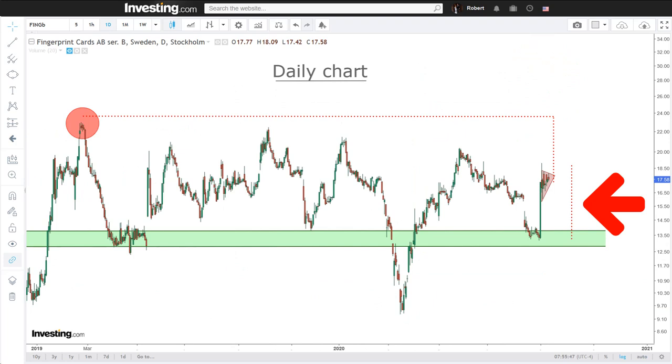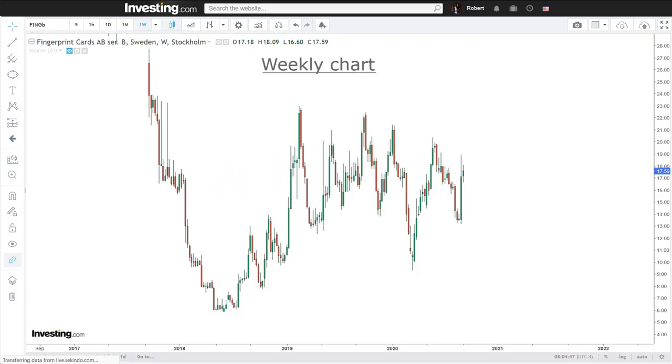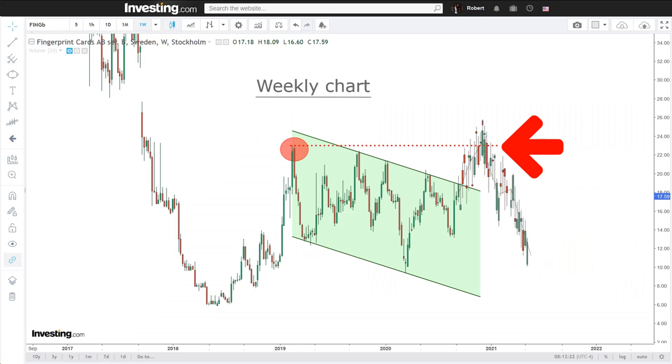This leads us to the mid-term technicals. FPC is still trading within this confirmed declining channel, and if this is the long sought-after time for a breakout, then there are two things to look out for before such a move is technically confirmed — both of which need to occur. One: a breakout from this declining channel. And two: that we take out the previous high of 23 kronor and ideally add significant trading volumes, to decrease the risk of it turning into a fakeout.